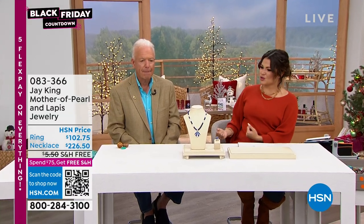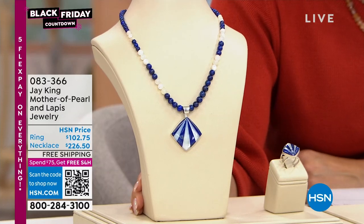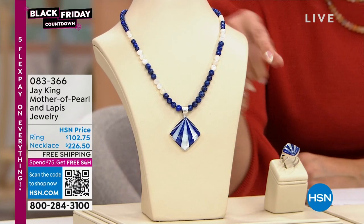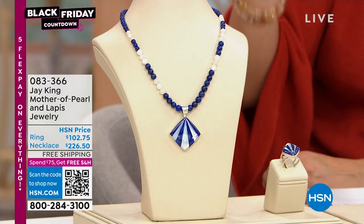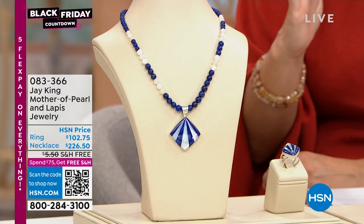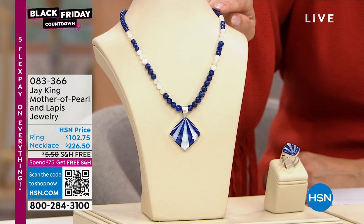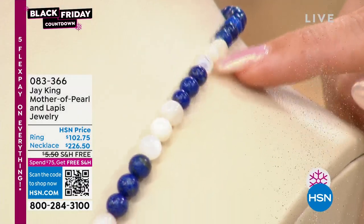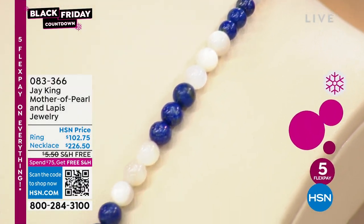We're going to stick with the lapis story, but this time mix it in with a little bit of mother of pearl. This is gorgeous — I hadn't seen this in person because it's new. Look at this — wowza. You've got that pendant with this geometric shape, and it's inlay with the mother of pearl, which is really cool. The beaded necklace here is 18 and a quarter inches long. That color combo is to die for — so pretty.